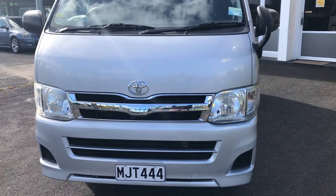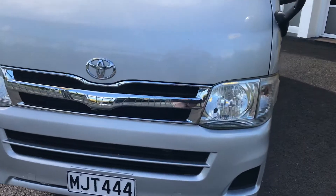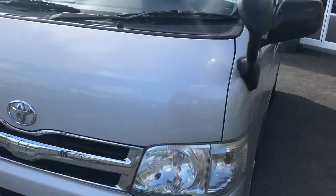Here we have a 2011 Toyota HiAce Van. Just want to go around and see what we can see with this one.